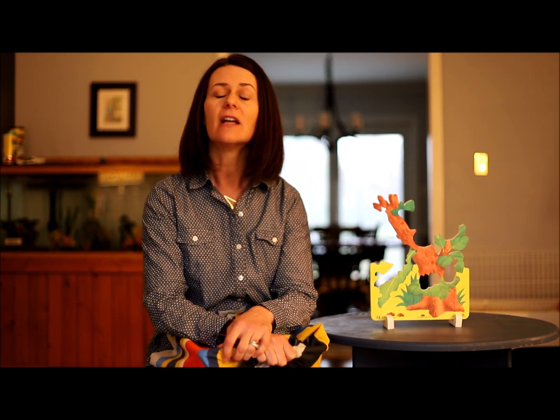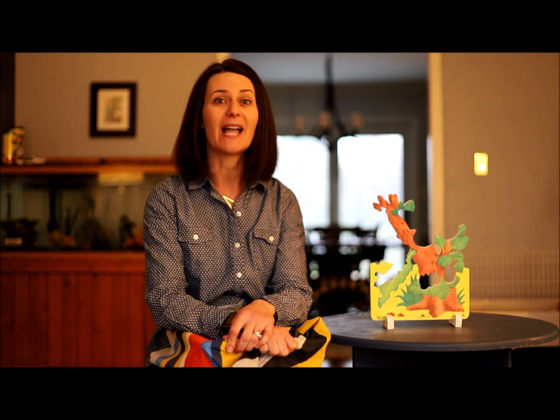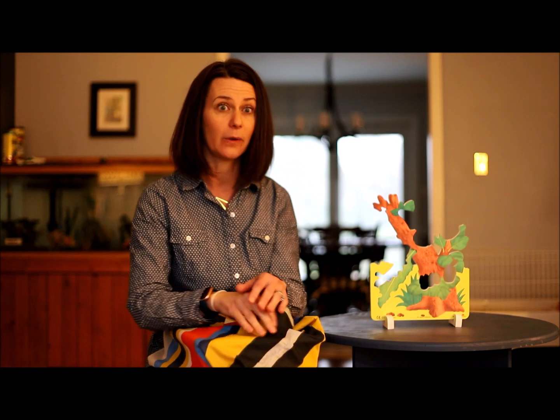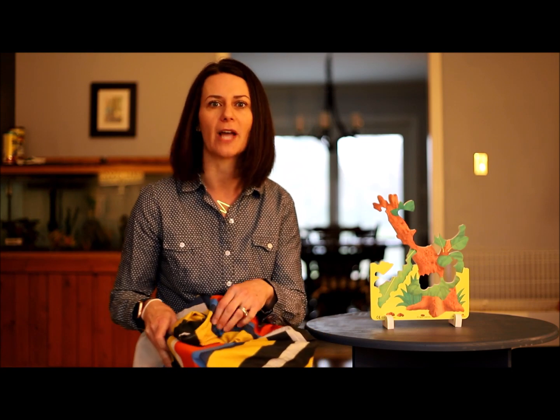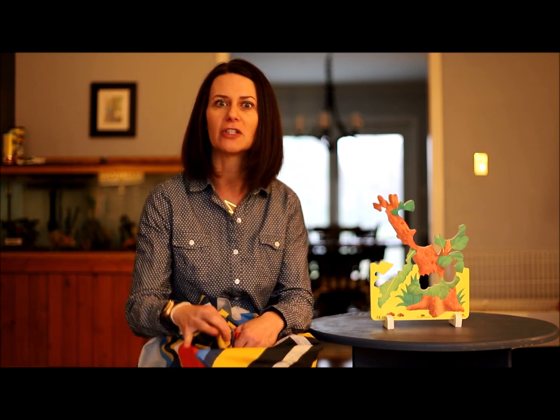Hi everybody, it's Maggie from the Hands-On House. I'm so glad that you found me here. I am here at my home, being safe and healthy, just like I know you are at your home being safe and healthy, but I'm glad that we can still be together. I wanted to show you what I brought home with me — I brought my story stretcher bag and, of course, I brought my books because you know how much I love to read.